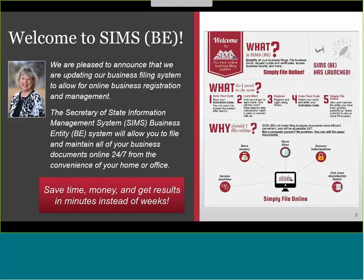Not a computer person? You can still file paper documents. I hope you learn a lot from this webinar, and now I'll turn it over to Sarah Bardo, our SIMS project manager, for further information.